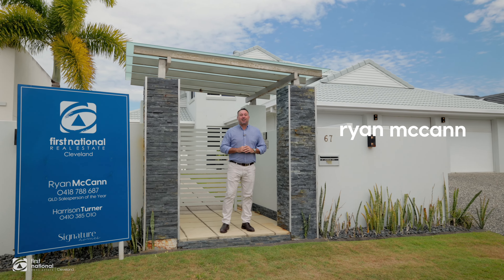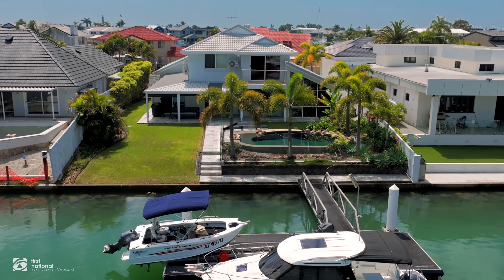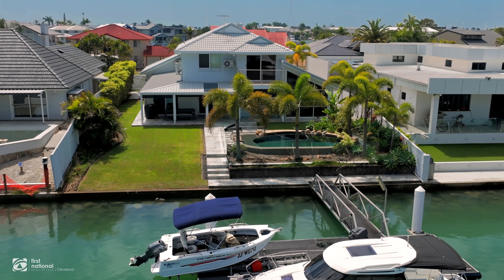G'day guys, Ryan McCann here from First National Real Estate Cleveland. Welcome to 67 Anchorage Drive at Rabie Bay. Now if you're in the marketplace looking for a waterfront home with a great 20 metre key line, a fantastic outlook, impressive high ceilings, some modern bathrooms, plus a three car garage, this could be your next waterfront home. Let's step inside and have a look around.